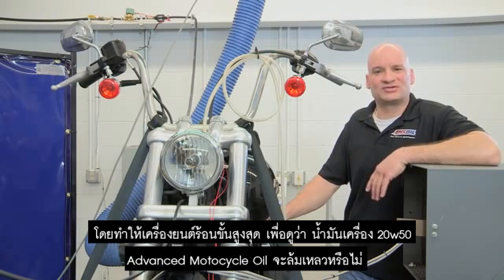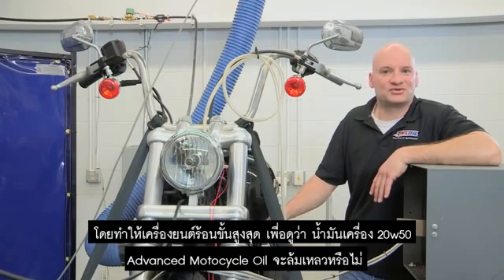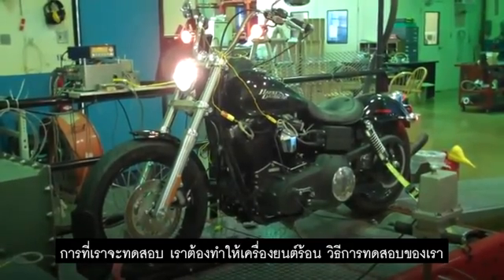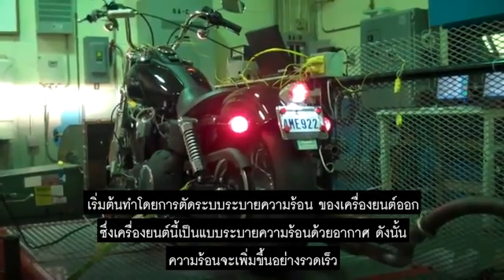We tortured this motorcycle all in an effort to see if or when AMSOIL's 20W50 motorcycle oil could fail. In order to test the limits of AMSOIL's motorcycle oil, we needed the engine hot. So the first step is to eliminate the air moving across the cooling fins.